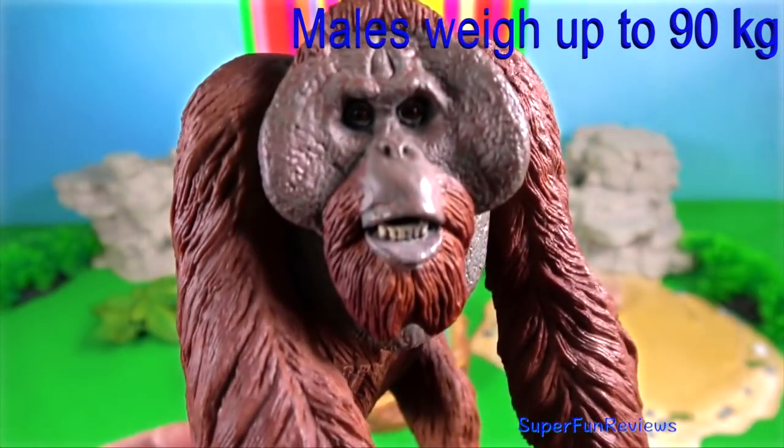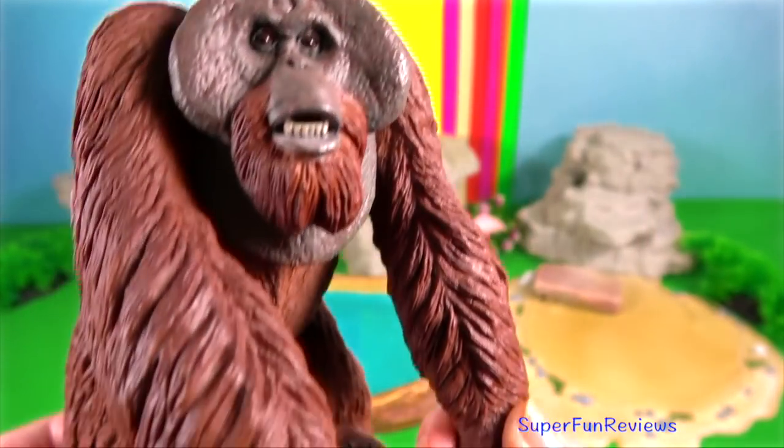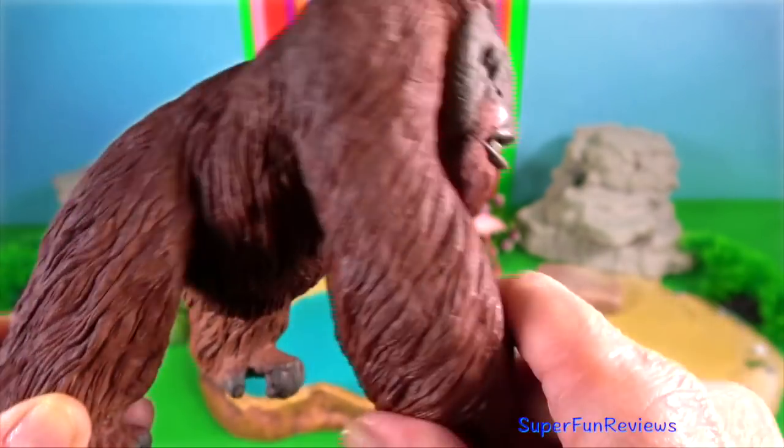Orangutan. With the Bornean orangutans, there are two different forms of mature males. These two types of males are either flanged or unflanged.